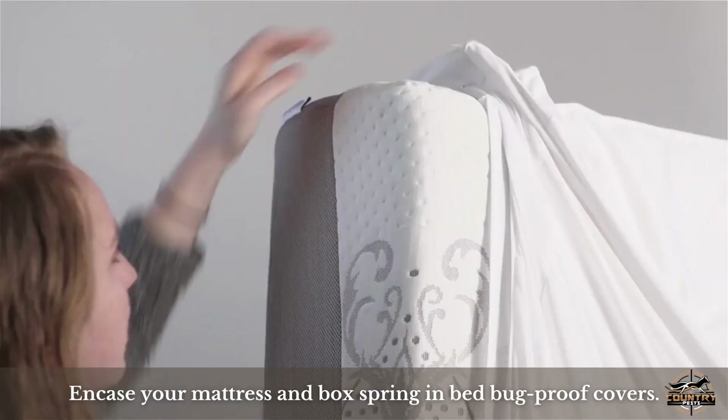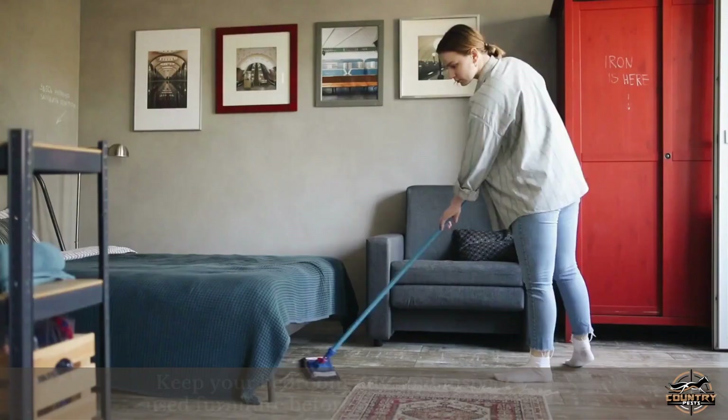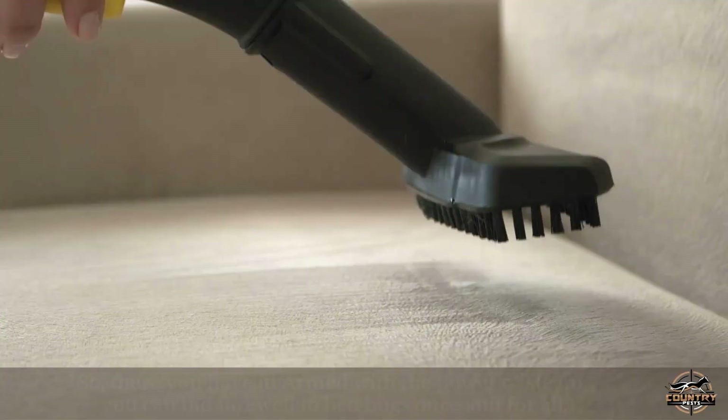Prevention is key. After treating your home, take steps to prevent bed bug infestations. Encase your mattress and box spring in bed bug proof covers. Keep your bedroom tidy and inspect used furniture before bringing it inside.